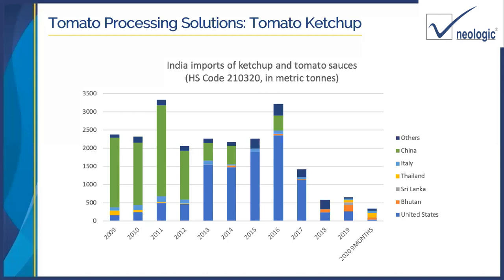This chart shows imports of tomato ketchup and sauces. Figures post-COVID have not been fully generated, but we can see we have been importing large amounts of tomato ketchup. Although we have more than 100 players, there is still so much room for ketchup manufacturers so that India becomes self-sufficient and we don't have to import.